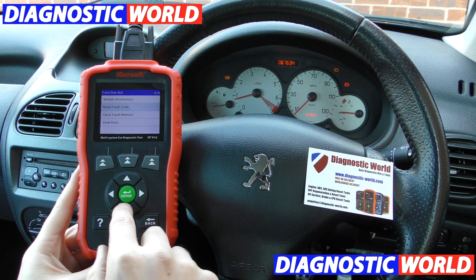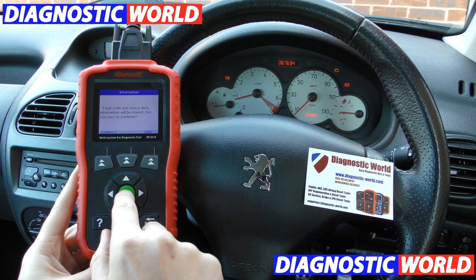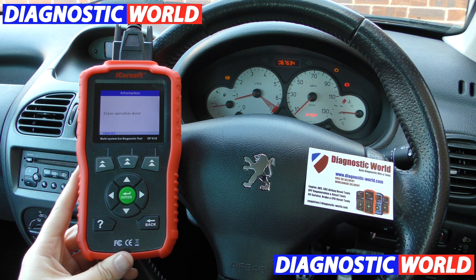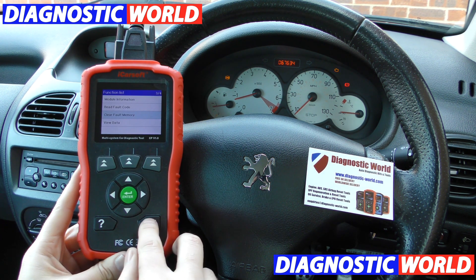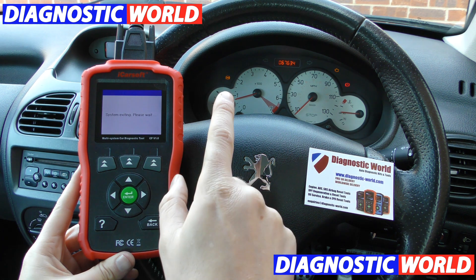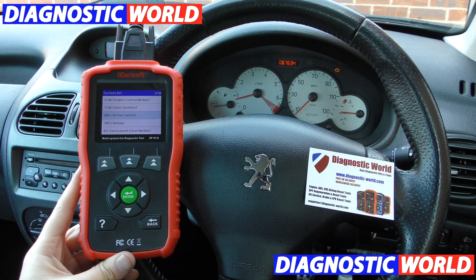And then we'll click on to clear fault memory. Once again, just keep an eye on that ABS light. What you need to do on this one is come out of the ABS system — watch it now, it should turn off. There we go, goodbye ABS light.